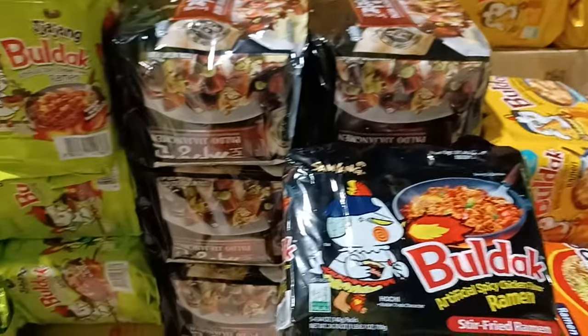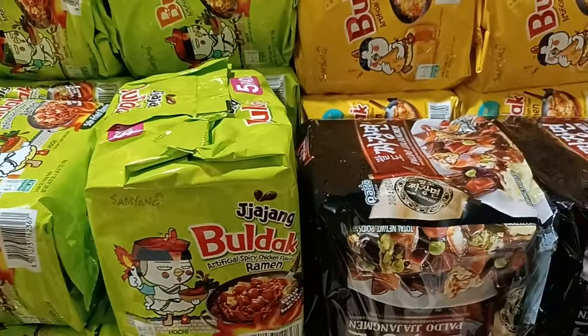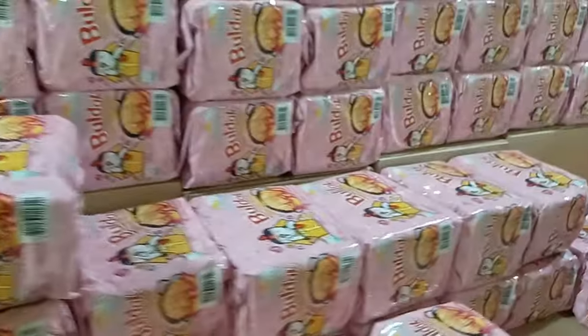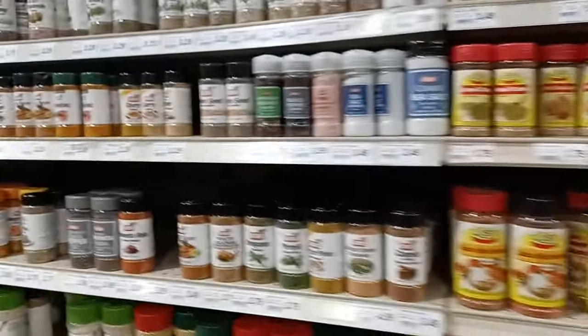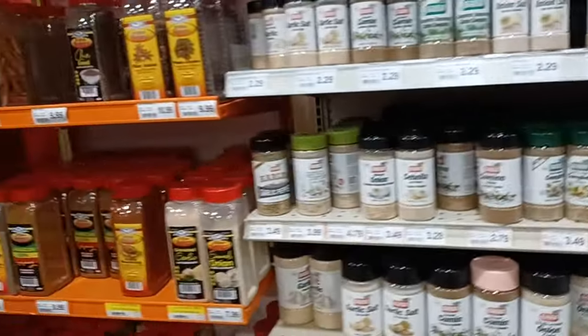There's Bulldog in every flavor you can imagine. This is actually where I first got the 2x Bulldog. The 3x Bulldog I had to order — I don't think they have it here. But this section is stacked. They have the Bulldog hot sauce and a lot of spices, and the prices are good — tons of spices.